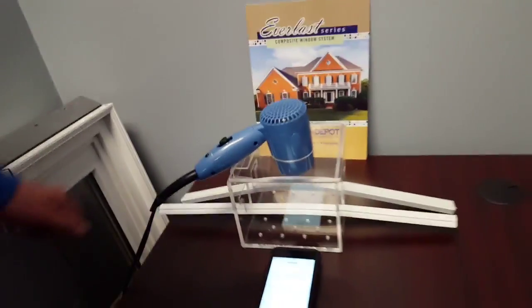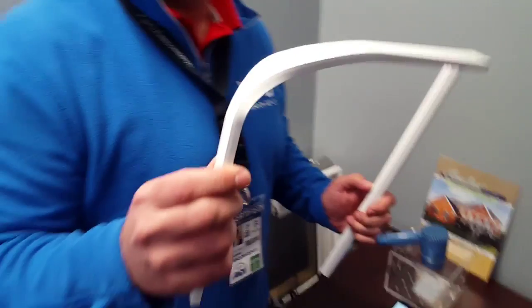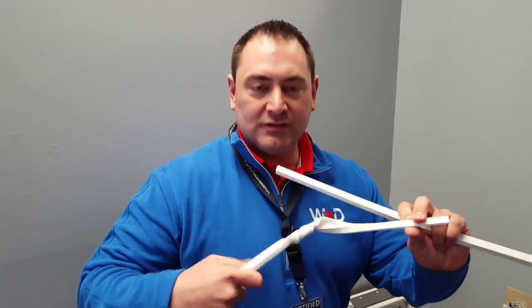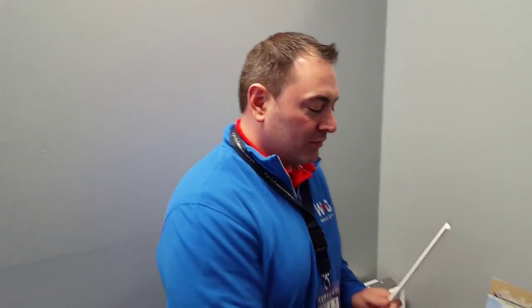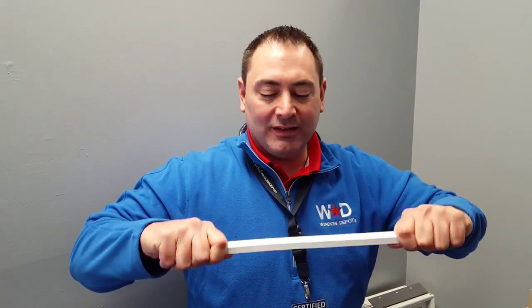Now, if I remove each of the extrusions from the container, you can see that the vinyl has totally broken down. It's like a wet noodle — it just does not hold up to extreme temperatures at all, whereas the composite product is still in its original strength and condition. Thanks for your time.